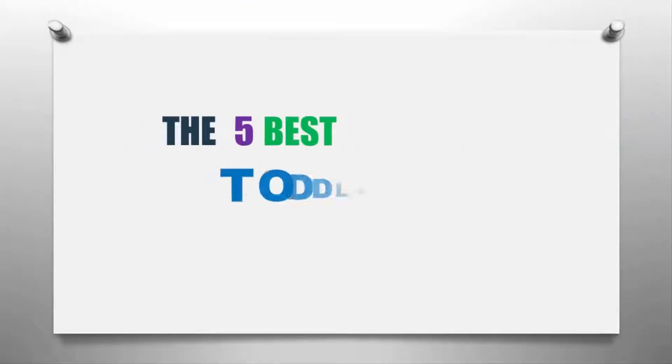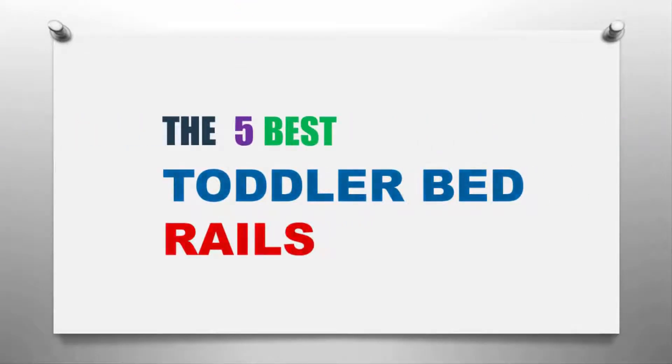Our Home presents the five best toddler bed rails. Let's get started with the list.